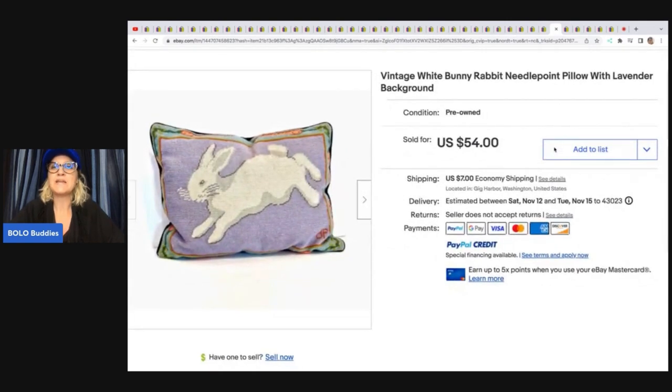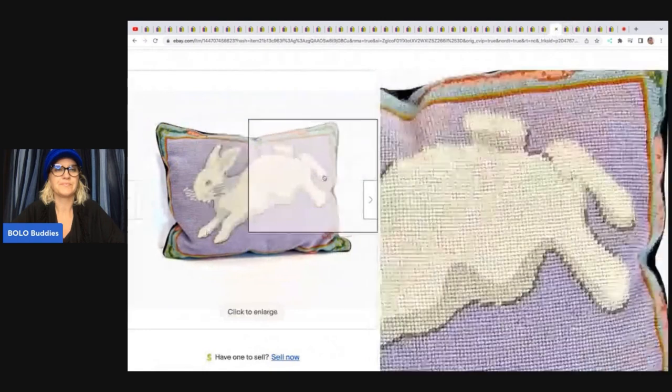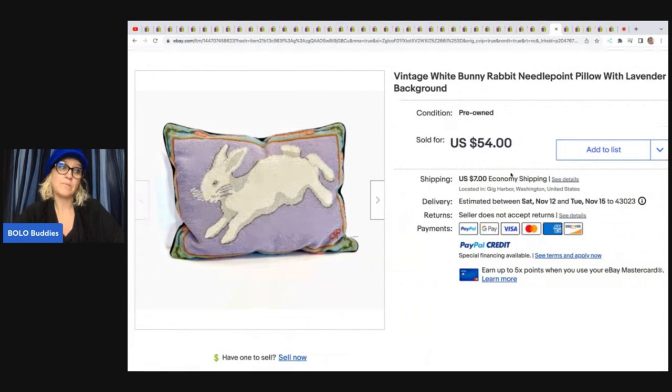I love this one — a vintage white bunny rabbit needlepoint pillow with lavender background, and she also has a pig. These little needlepoint pillows can do pretty good — they can be a bolo. She said both were from the estate private pick, super well made in the eighties with all the cottage core vibes. She's probably into them $2 to $4 and they each sold for $54 each. Sometimes they're bread and butter and sometimes they're a bolo.